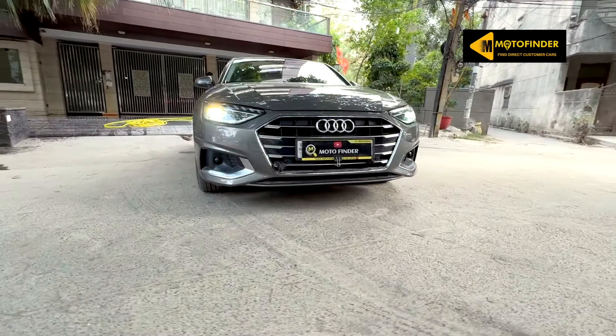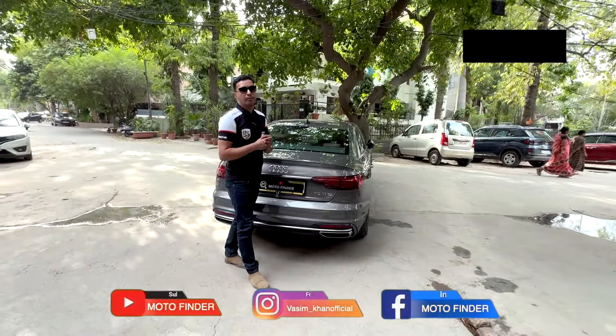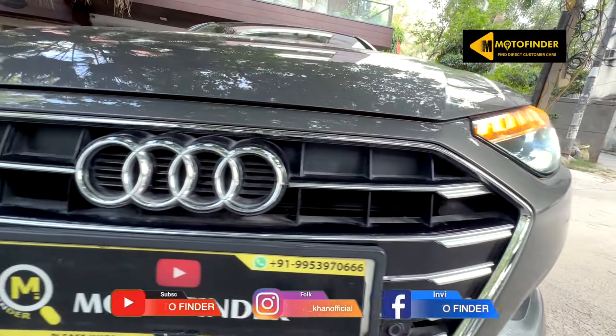Somebody who is investing their hard-earned money to buy a luxury pre-owned car, I think they should go for a paid package for inspection, scanning, service history, paintwork check, and accidental check for everything.